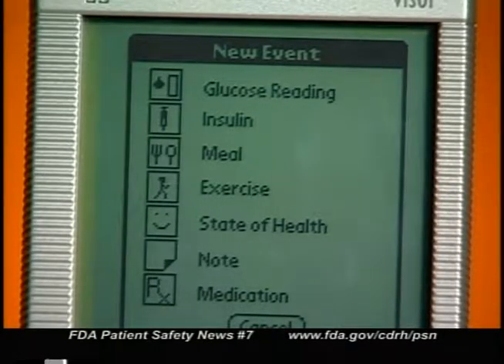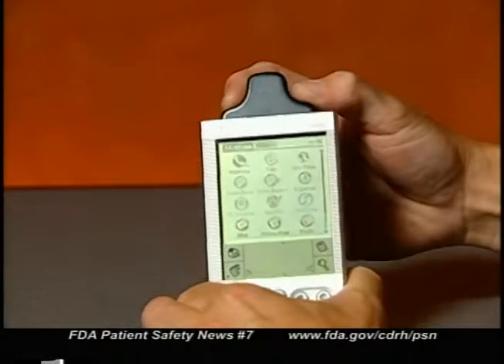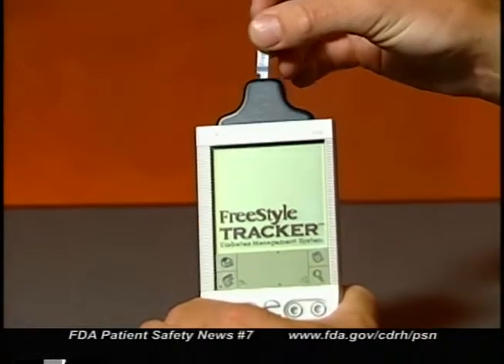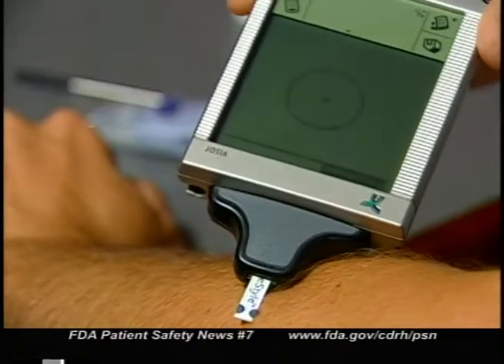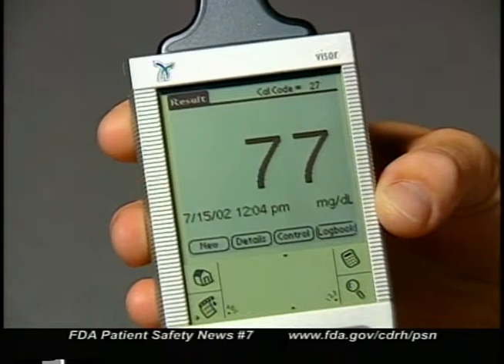The new system not only measures and tracks glucose levels, it's also able to monitor and record other important data such as insulin usage, food intake, exercise, and medications. The patient uses the device by first inserting a glucose meter module into the handheld computer, then a test strip is inserted into the meter and a blood sample is collected and placed onto the test strip. The glucose levels are then read by the meter. The computer displays the results and saves them in a database with the ability to store up to 2,500 entries. The results can be uploaded to a PC and printed out or viewed at a later time. Of course, it's important that patients know how to operate a PDA before they use the system.